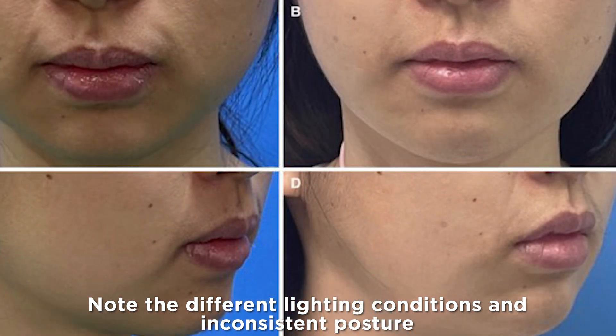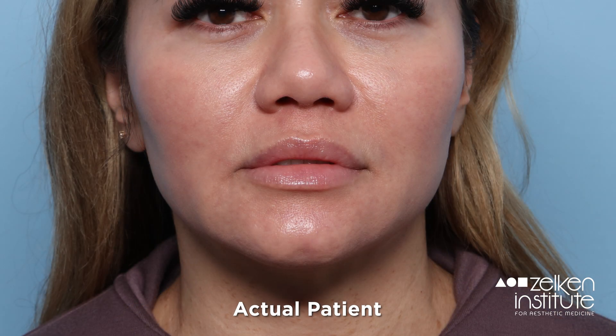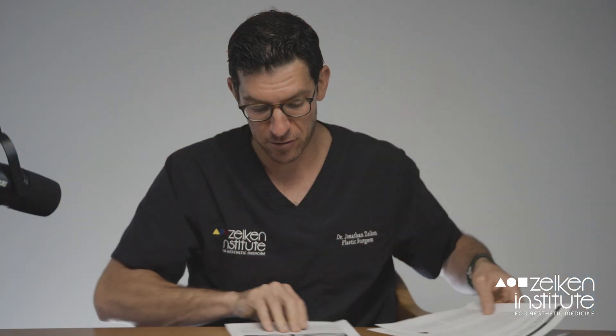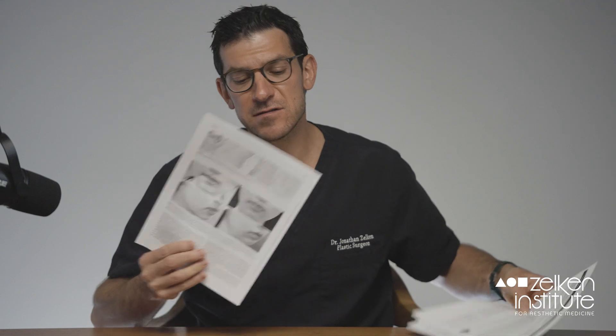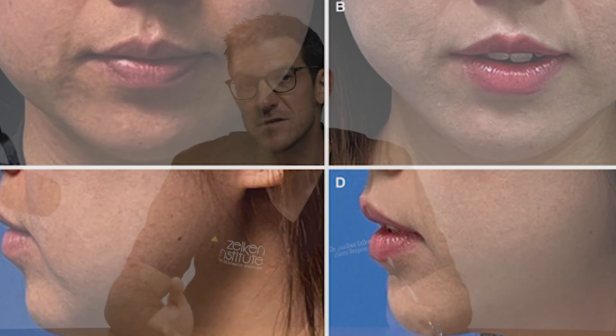When people ask me if they can see befores and afters of perioral mound liposuction, just like buccal fat pad removal, it's not something that really shows well in two dimensions. If I were to be hypercritical, their befores and afters in the study really had differences in shading and other issues that were distracting to me. So I couldn't really see much of a convincing change in those photos.